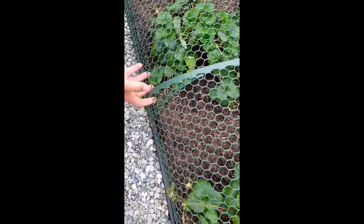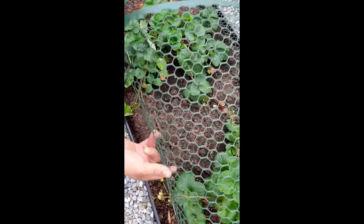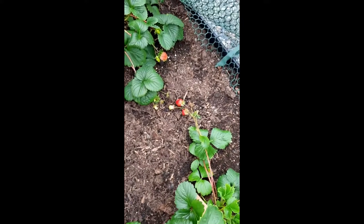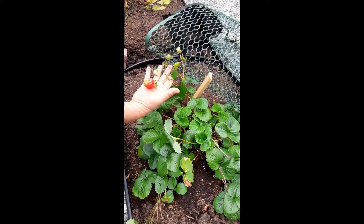Welcome back folks, this is our strawberries again. It's been a couple of days and I think it's going to rain — it's been very overcast today. It was really bright sunshine this morning, but I wanted you to see this. Wow, look at the giant strawberry!